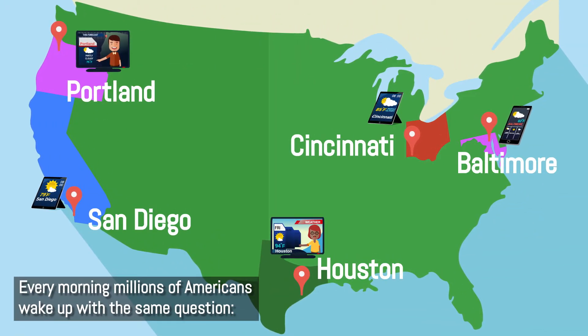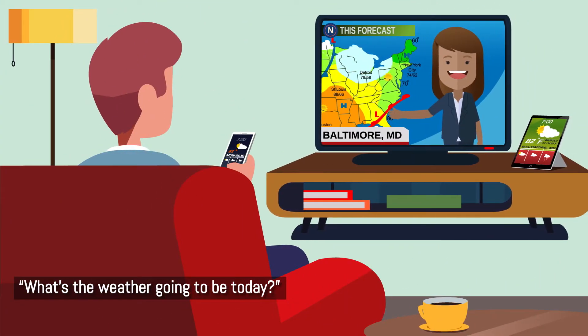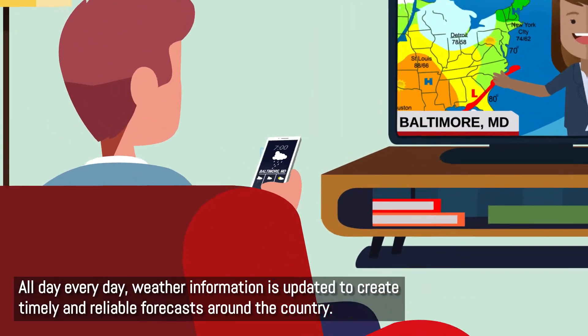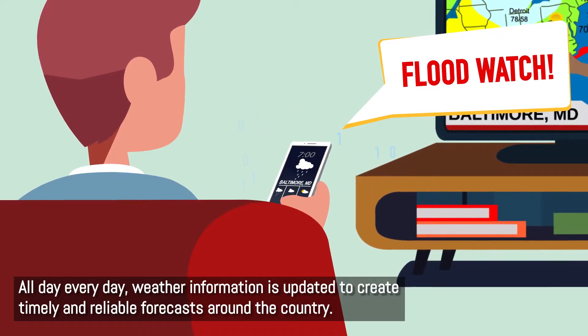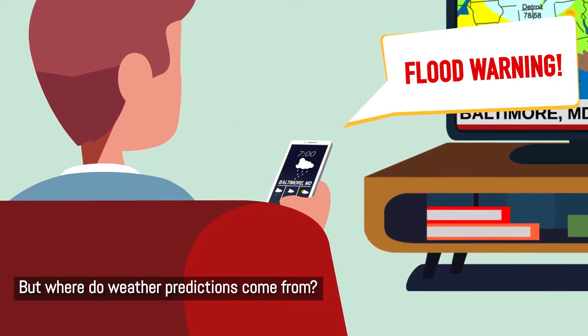Every morning, millions of Americans wake up with the same question: what's the weather going to be today? All day, every day, weather information is updated to create timely and reliable forecasts around the country. But where do weather predictions come from?